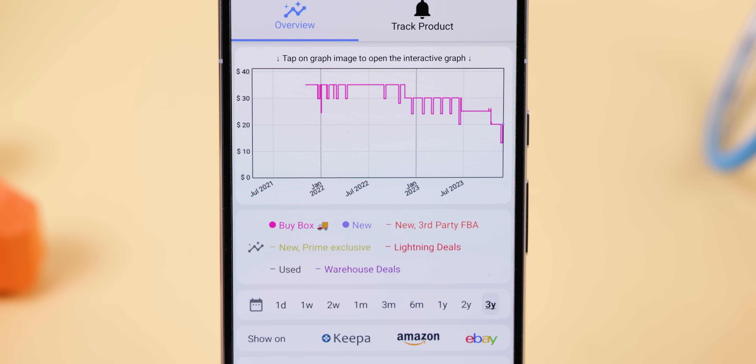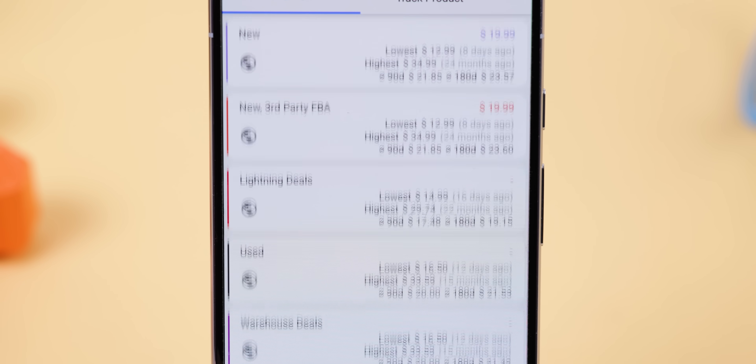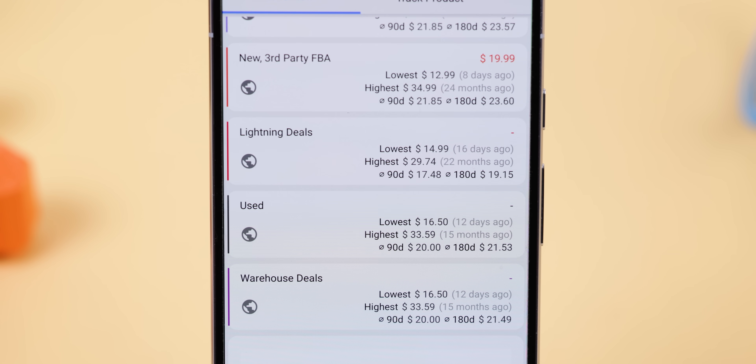It's pretty remarkable. Plus, it compares the prices of products to other Amazon storefronts like Buy Box, Warehouse Deals, and more. It lets you know the highest and lowest prices in the past so that you can find the best deals possible. And the best part is that it's completely free to use.